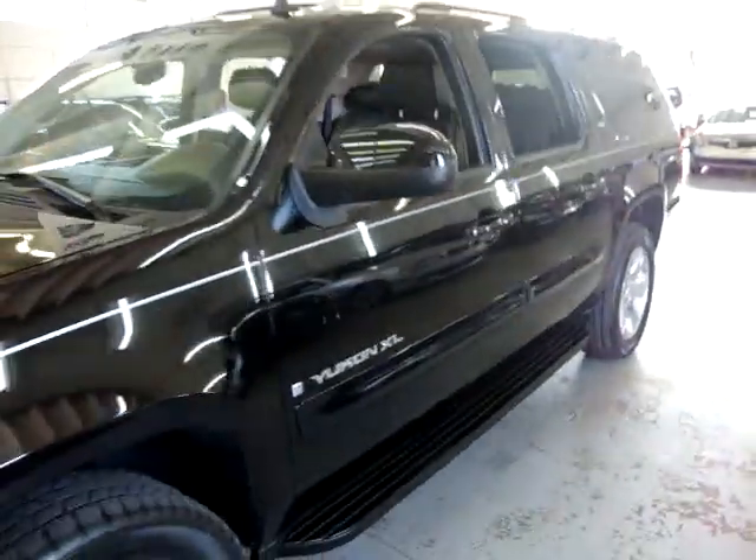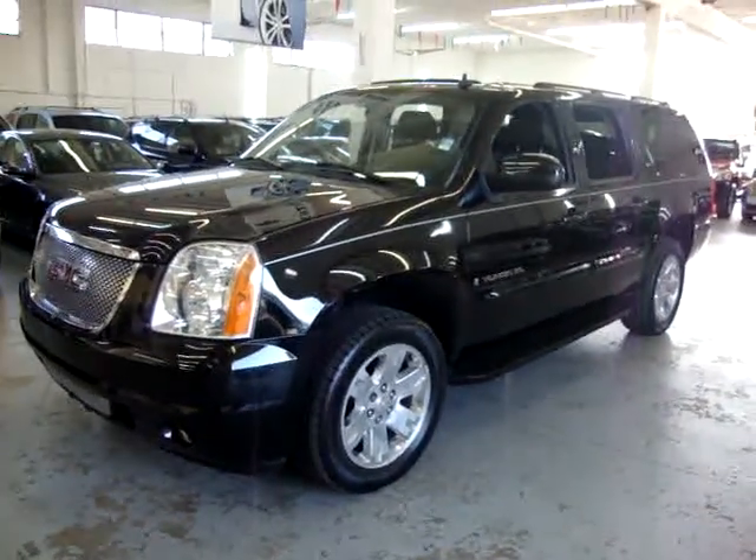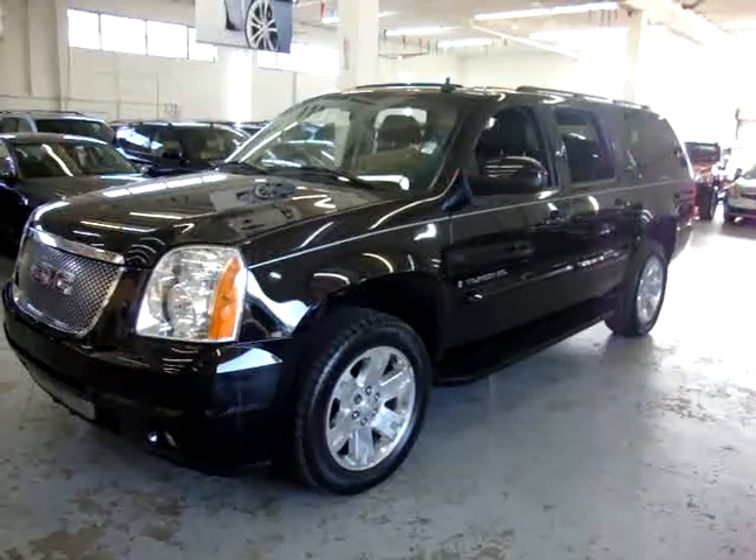I'm going to close the door here and thank you for watching our video. If you have any questions, call me — my name is George, 305-218-5462. Visit our website, VehicleMax.net. Thank you.